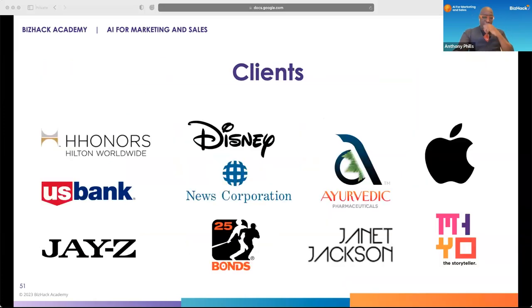As Dan said, I work with a lot of companies. Presently, I'm working with Apple, Janet Jackson, and Mio Yamauchi — having a great time at it.